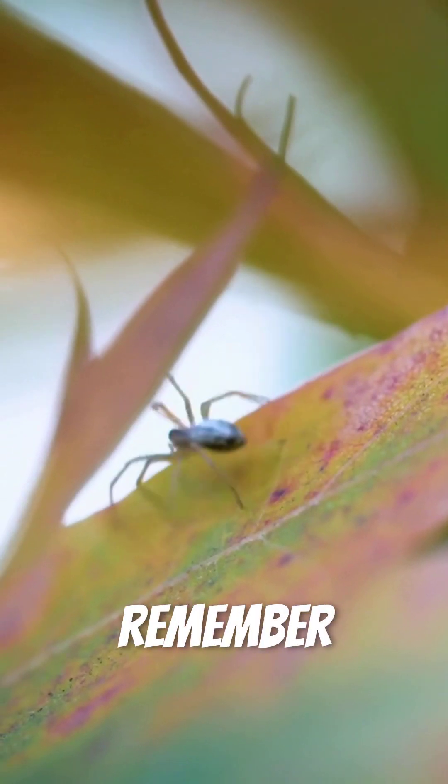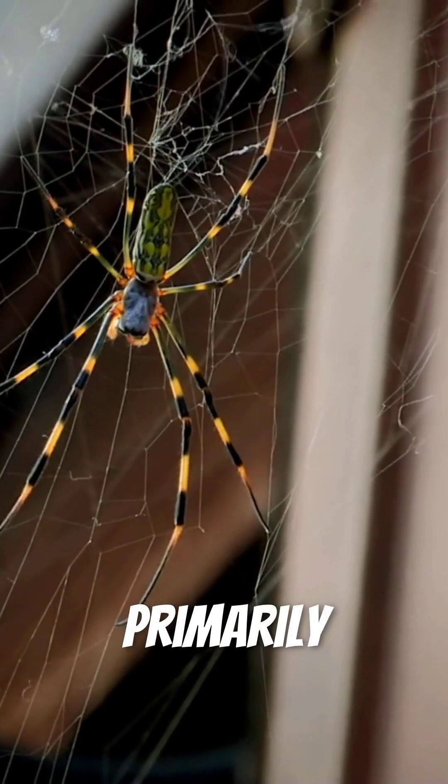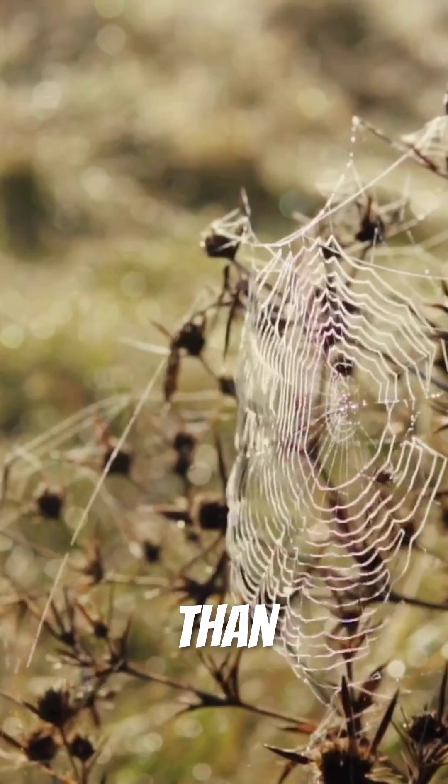So next time you spot a spider, remember — they're not out to get you. These incredible creatures use their venom primarily for hunting prey smaller than your fingernail.